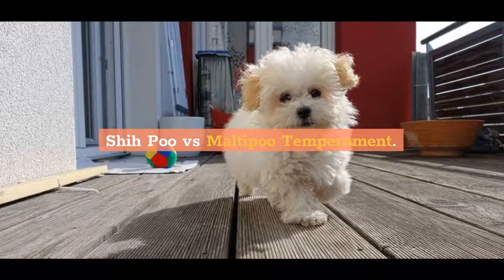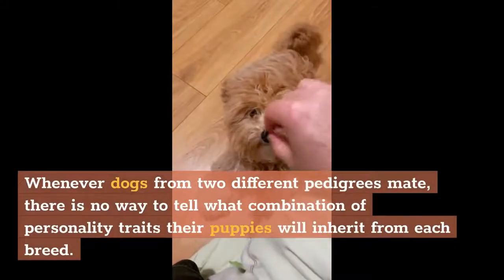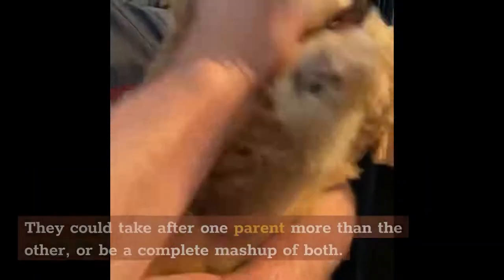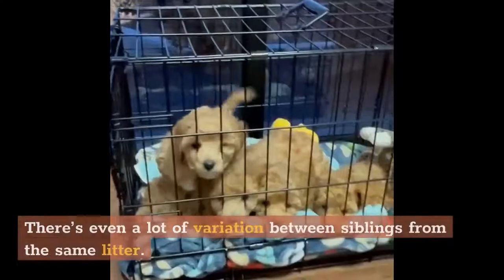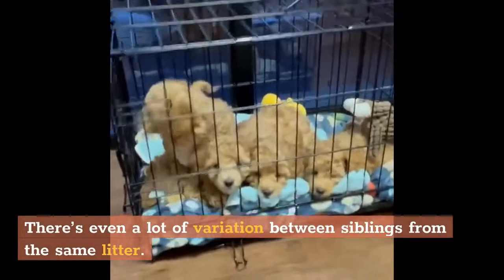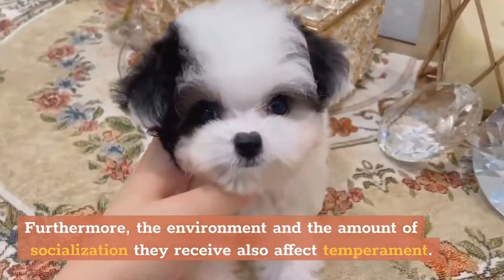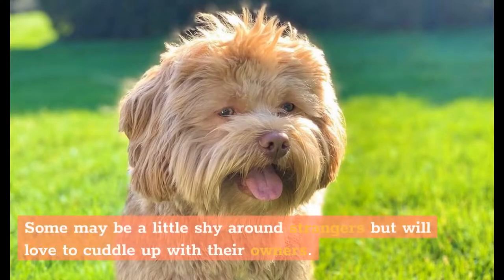She-Poo vs. Malti-Poo temperament. Whenever dogs from two different pedigrees mate, there is no way to tell what combination of personality traits their puppies will inherit from each breed. They could take after one parent more than the other, or be a complete mash-up of both. There's even a lot of variation between siblings from the same litter. Furthermore, the environment and the amount of socialization they receive also affect temperament. In general, She-Poos tend to be friendly, playful pups who love chasing a ball and playing with their toys. Some may be a little shy around strangers but will love to cuddle up with their owners.